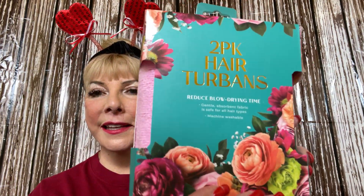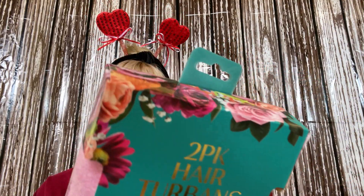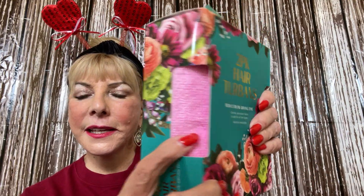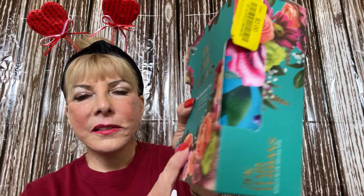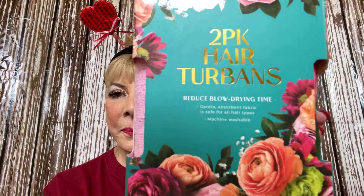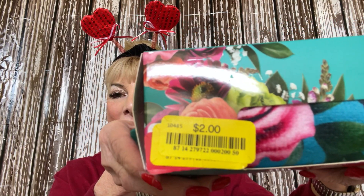I found two packages of hair turban bands. They are a really pretty pink, and it says they reduce blow-drying time. They feel wonderful — and guess what I paid for them? Two dollars! Two dollars, guys.